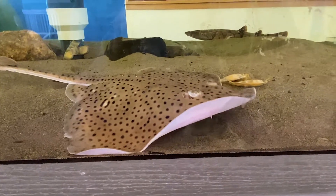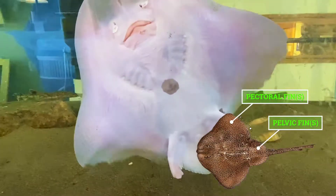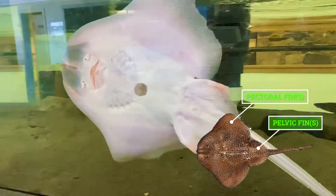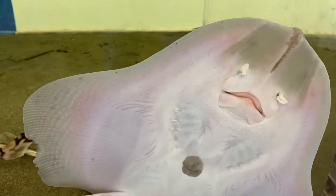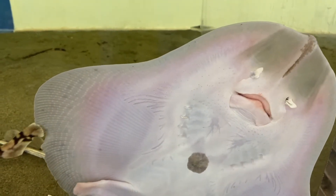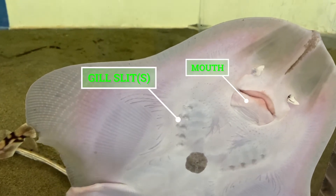They glide around using their pectoral fins, pelvic fins, and two leg-like appendages located on the bottom of their bodies. On the underside of skates, you will also find their mouth, their gill slits, and their nostrils.